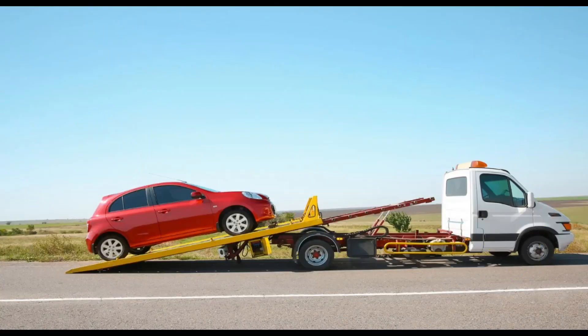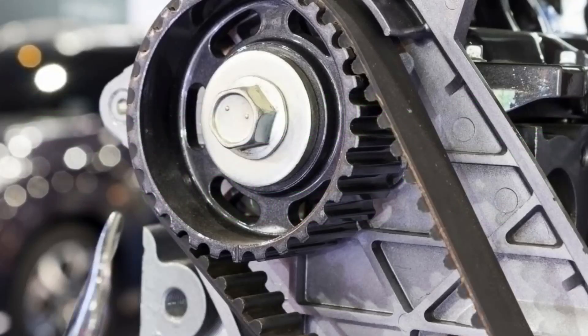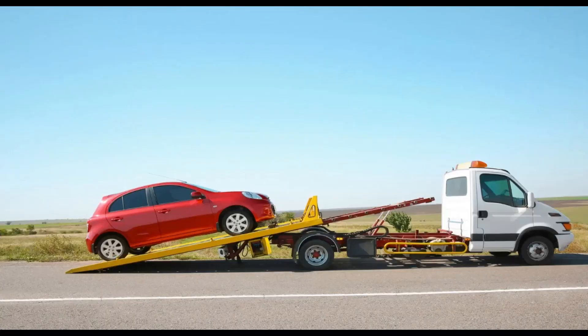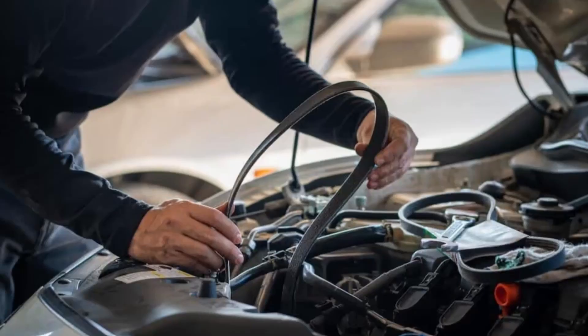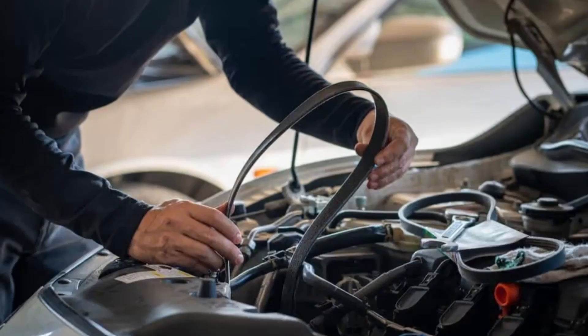Number 10: Expensive towing and downtime. Let's not forget the practical side — when a timing belt fails, you're likely stranded. Whether it's on the freeway, at work, or in the middle of nowhere, you'll need a tow. Towing costs can range from $50 to $300 depending on distance. Add that to repair costs and time without your vehicle, and it becomes a major inconvenience. You might miss work, cancel plans, or be without a car for days — all because of a part that costs less than a weekend trip. Avoid this headache by planning a belt replacement in advance. A little maintenance saves a lot of stress.